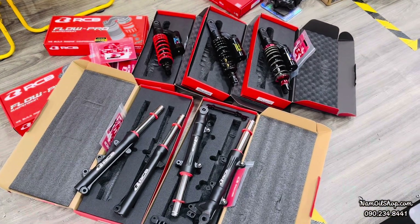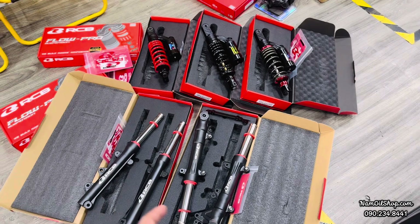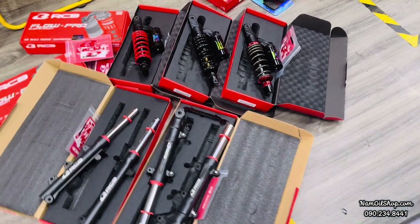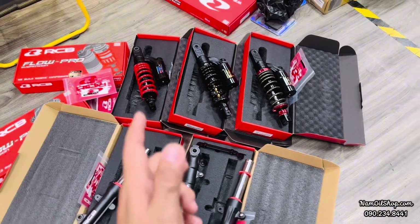Xin chào anh em, hôm nay Nam sẽ quay cho mọi người xem về một số sản phẩm phục mới bên thương hiệu Racing Boy vừa được ra mắt tại thị trường Việt Nam. Hôm nay hàng mới vừa ra thì Nam sẽ có trên tay để quay clip cho mọi người xem luôn.